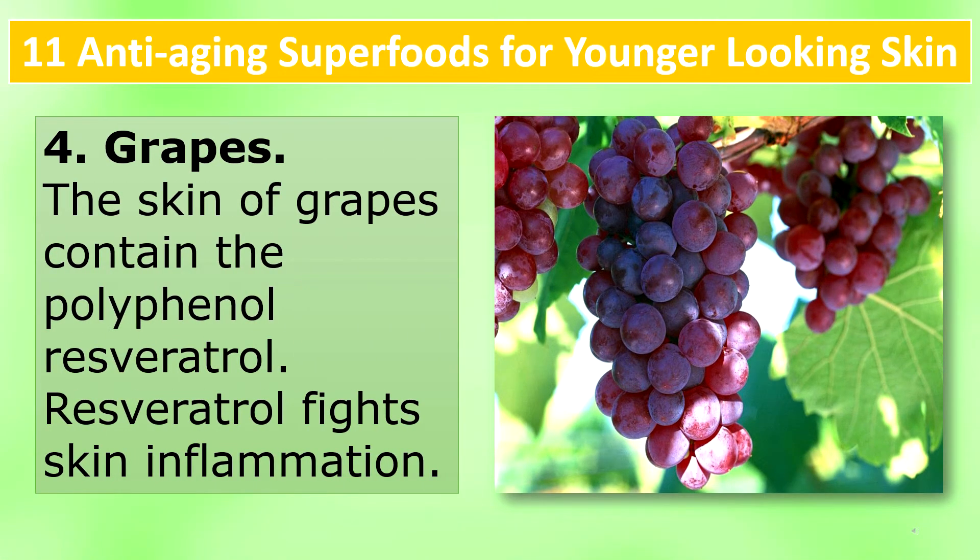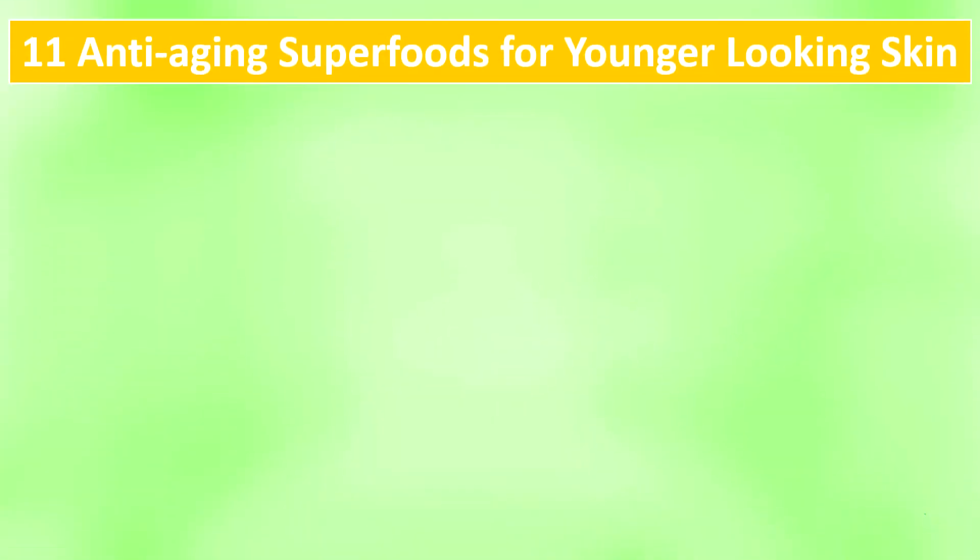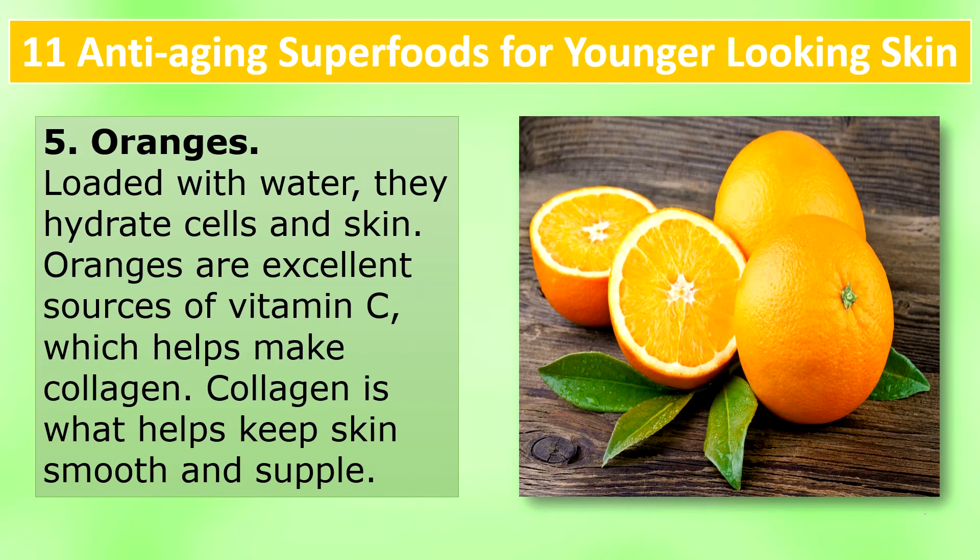Grapes: The skin of grapes contains the polyphenol resveratrol. Resveratrol fights skin inflammation. Loaded with water, they hydrate cells in skin.